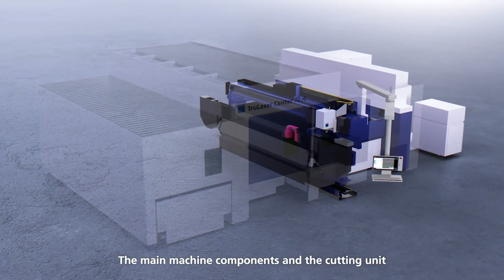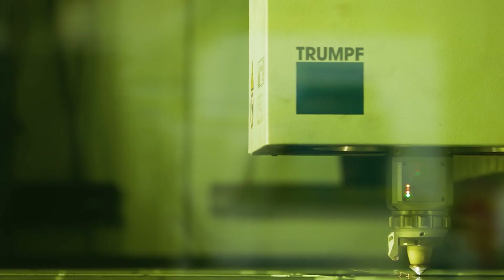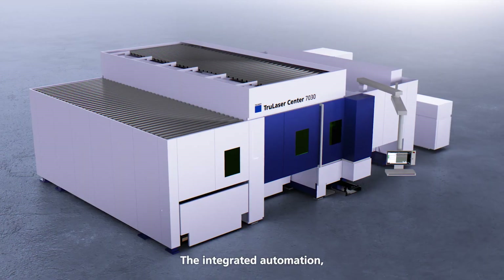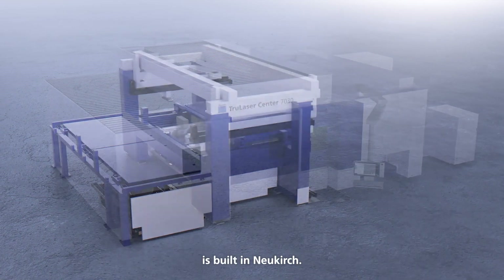The main machine components and the cutting unit are produced in Gruch and Hagenau. The integrated automation, consisting of the part removal and automation modules, is built in Neukirch.